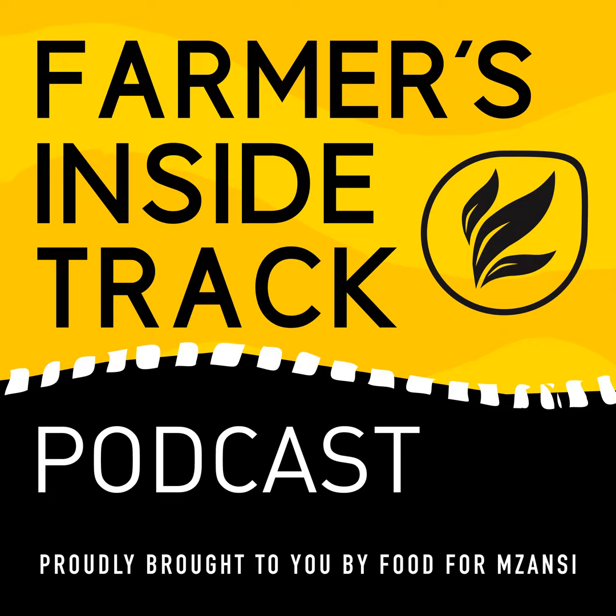Thanks so much to Dr. Stefan Stein, technical and regulatory veterinarian at Afrivet. For more on the topic, visit www.foodformzanzi.co.za. Remember to subscribe to our podcast on your favorite platform. From me, Octavia Spandil, our technical producer Megan Funerfin, and the rest of Team Food from Zanzi - thanks for listening.